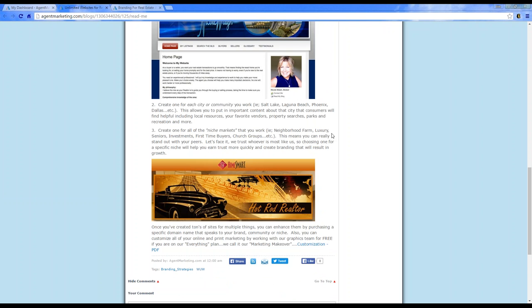The next thing you can do is create a website for each community or city you specialize in — for example, Salt Lake City, Laguna Beach, Phoenix, or Dallas. This allows you to put important content about that community or city so consumers find it helpful.